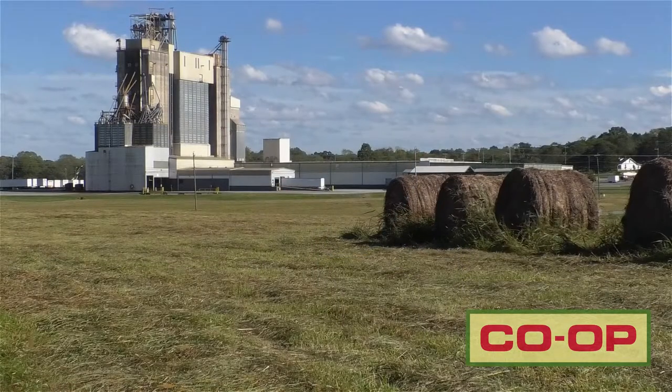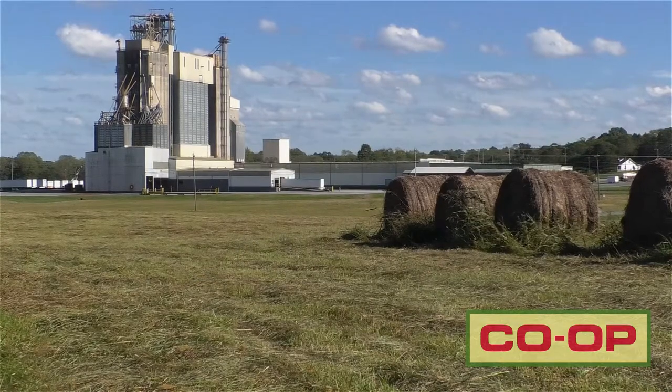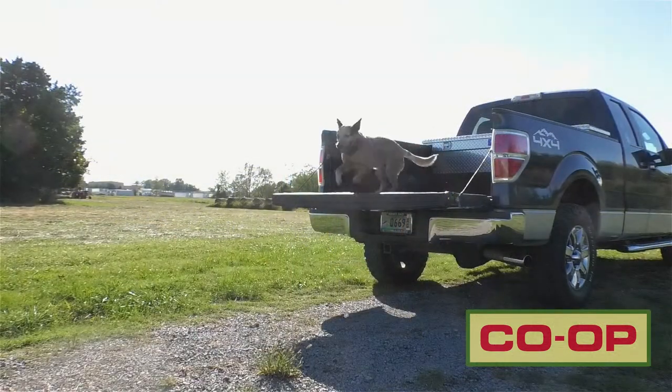Now take Clyde here. Clyde is a 50-pound heeler. Just sitting around and not doing anything on his day off, he'll burn 1,450-1,500 calories. But when he's out working and herding cattle and spending a long day, he may burn 2,100-2,200 calories. So it winds up being pretty important to look at what kind of feed you're going to feed.